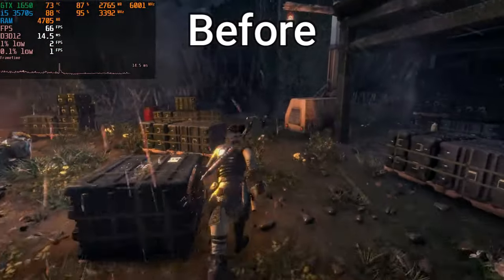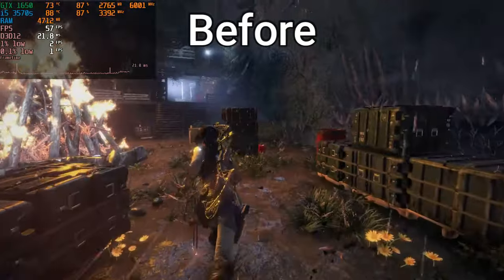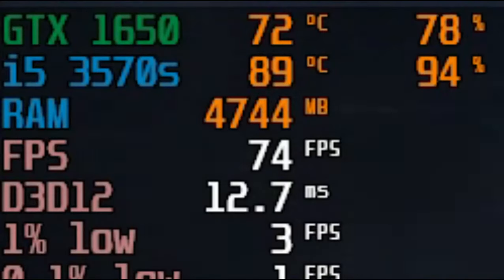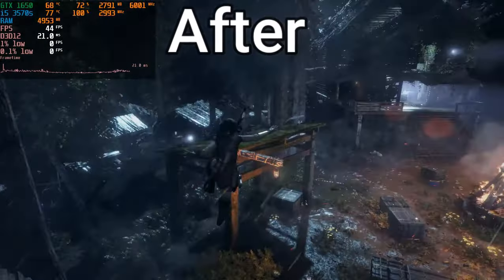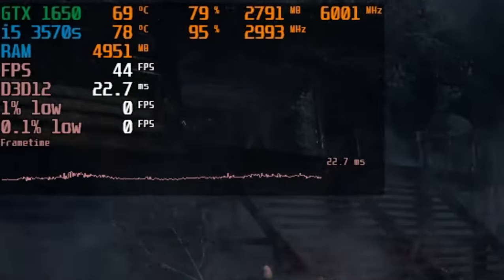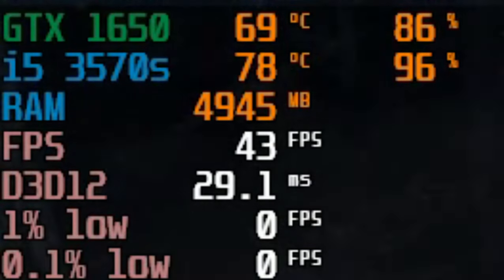Does your CPU temperature rise above 85 degrees Celsius while gaming for 10 or 20 minutes? It can cause thermal throttling which affects your gaming. I will show how you can decrease the temperature without changing your CPU cooler or thermal paste.